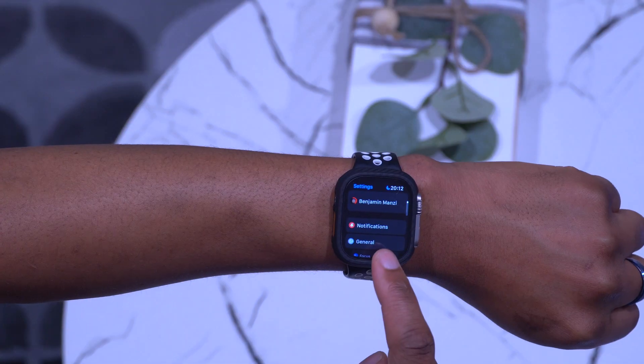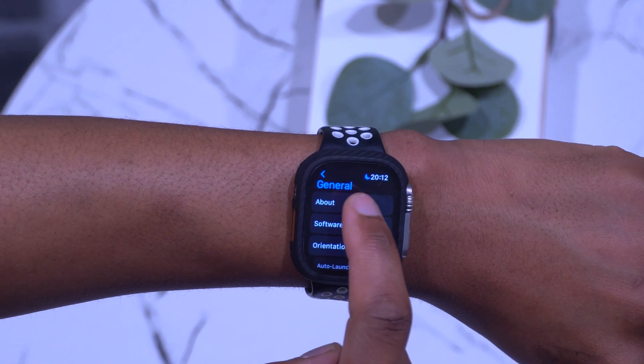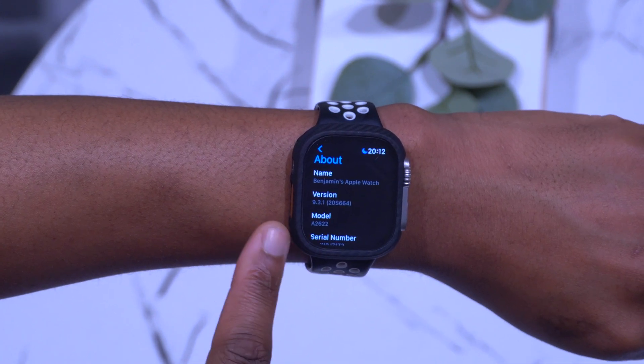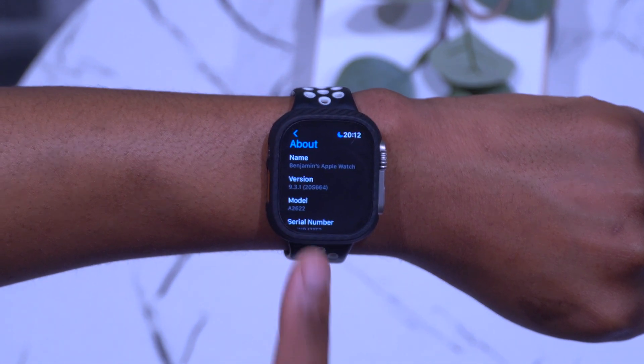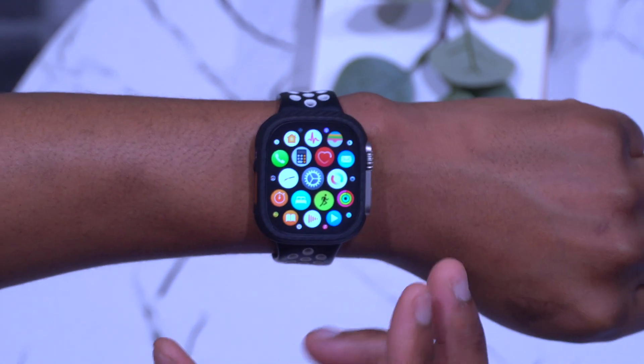If we go into Settings, go to General, and then to About This Watch, you can see the version is 9.3.1 and the build number is 20S664, so it has been updated from the previous build.